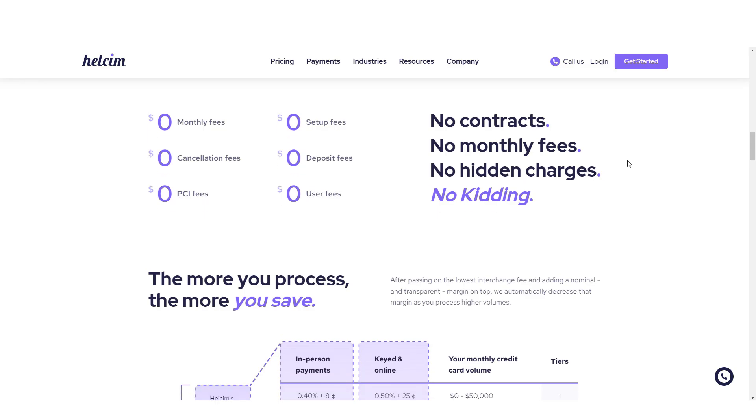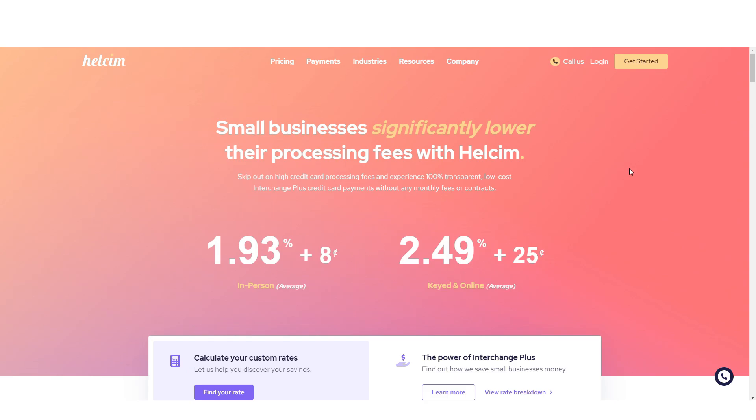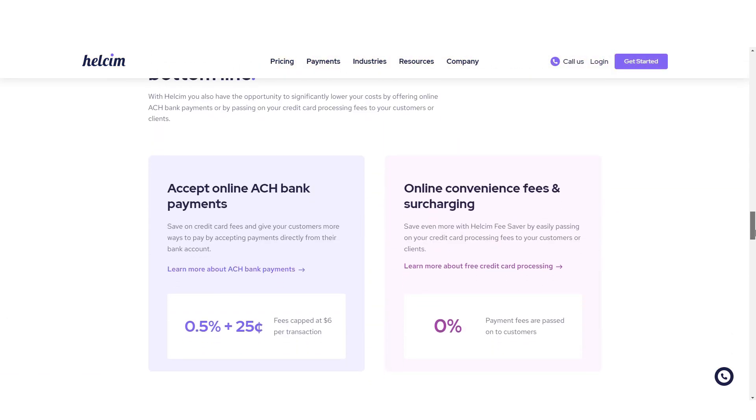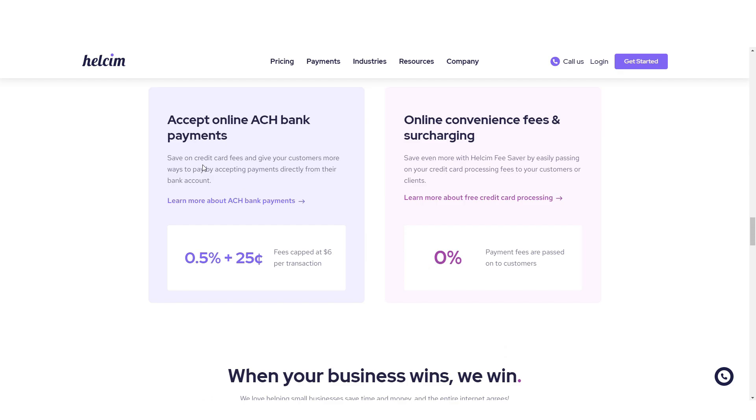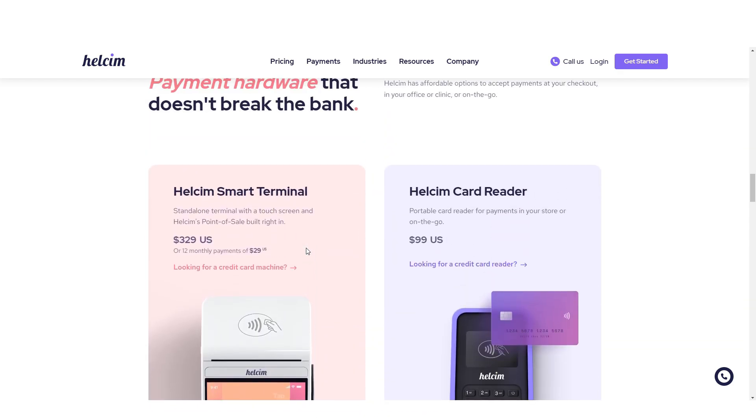Instead of offering multiple plans, HealthSim provides a single version of its service with pricing based on monthly credit card volume. Tiered pricing ranges from businesses with sales less than $500 to those with sales exceeding $1 million per month.